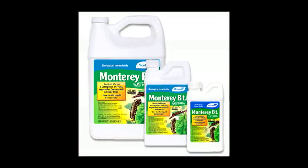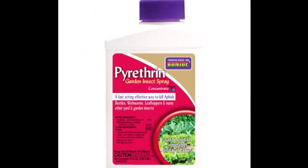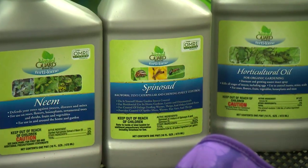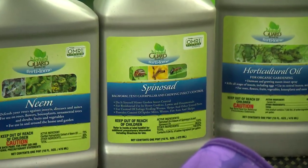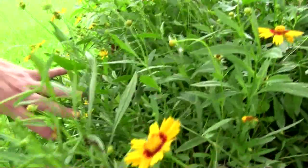BT is a bacterial insecticide toxic to caterpillars. Pyrethrin, seven dust, and horticulture oil are all safe to use on vegetable and ornamental plants. To better understand which chemical will work most effectively with your pests, contact your local extension agent or speak to a local nursery horticulturist. Successful plant management is based on the ability to identify the pest and keep pest damage to a minimum.